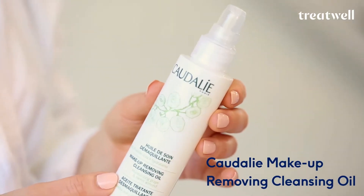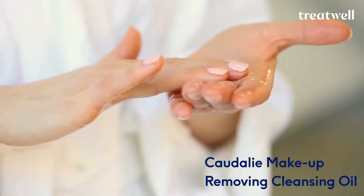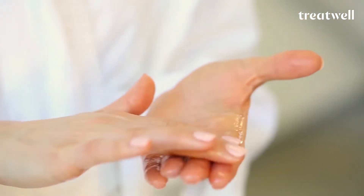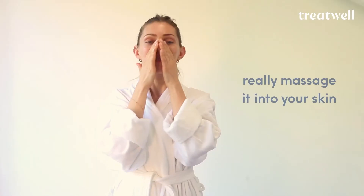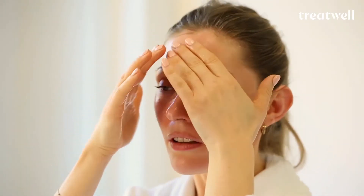Today I'm using Caudalie Makeup Removing Cleansing Oil. It's got a beautiful texture — just get a few pumps in the hands and then literally rub it in your hands. And then this is the bit I love most: you can really, really massage it onto your skin, massage it into the nose, all around the mouth. Use the opportunity to really give your skin a bit of a rub and some attention.